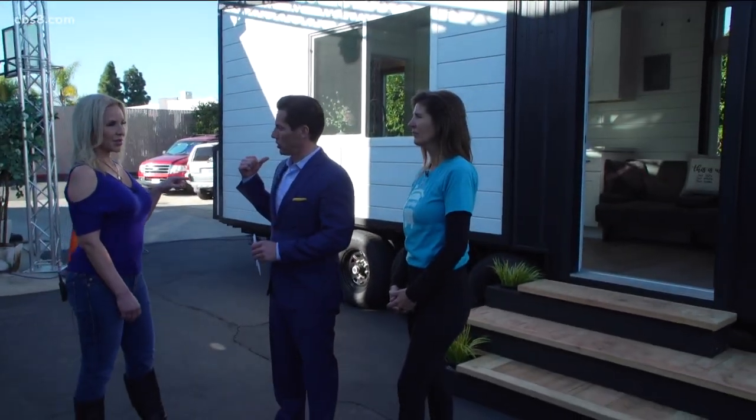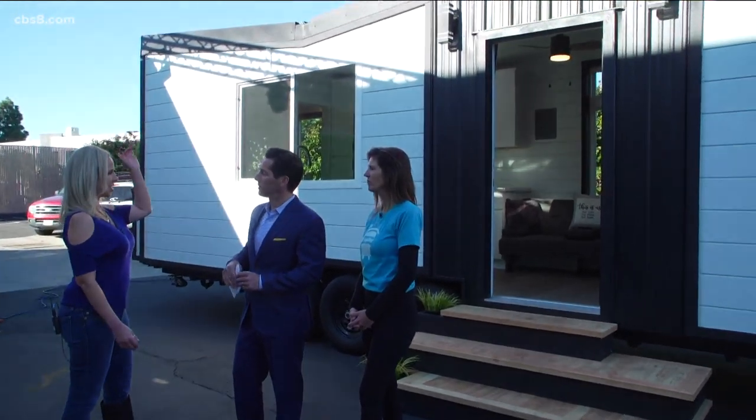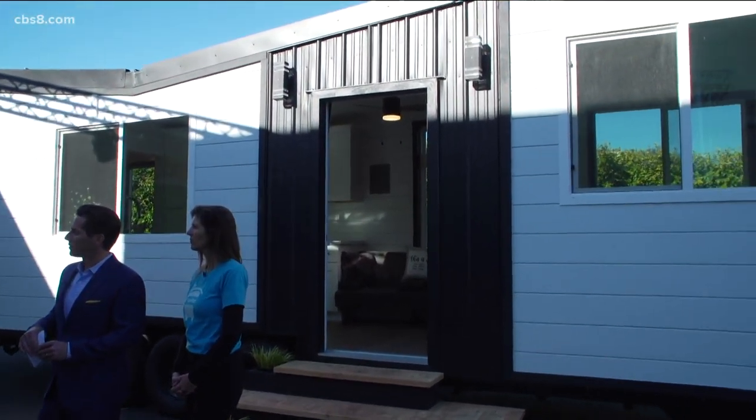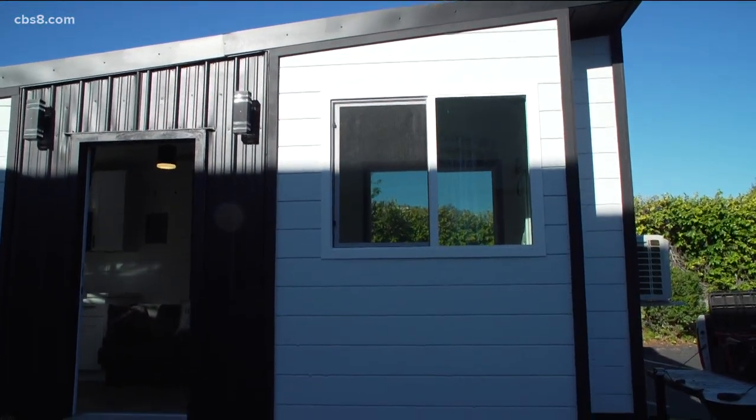So how much is the square footage on this? This is 238 square feet. There are many different sizes. Some have lofts. Some will actually have duplexes, double lofts. I mean, there are so many variations. Can you take us inside? Of course, let's go.